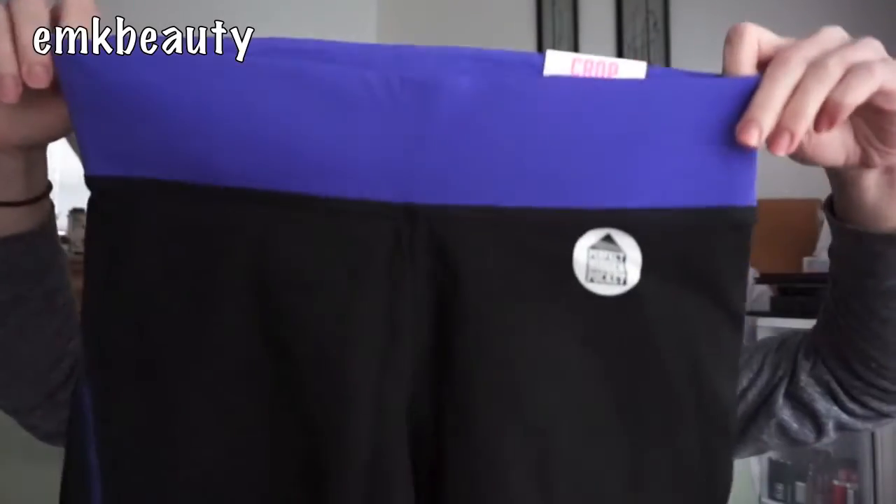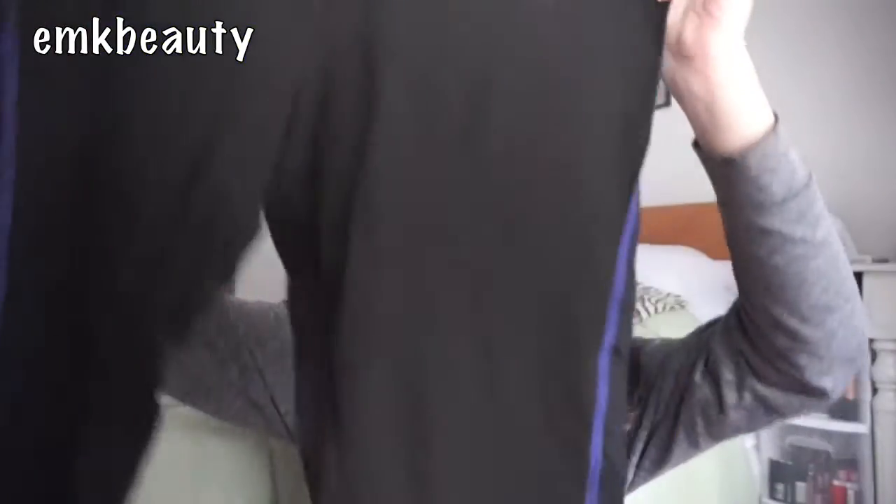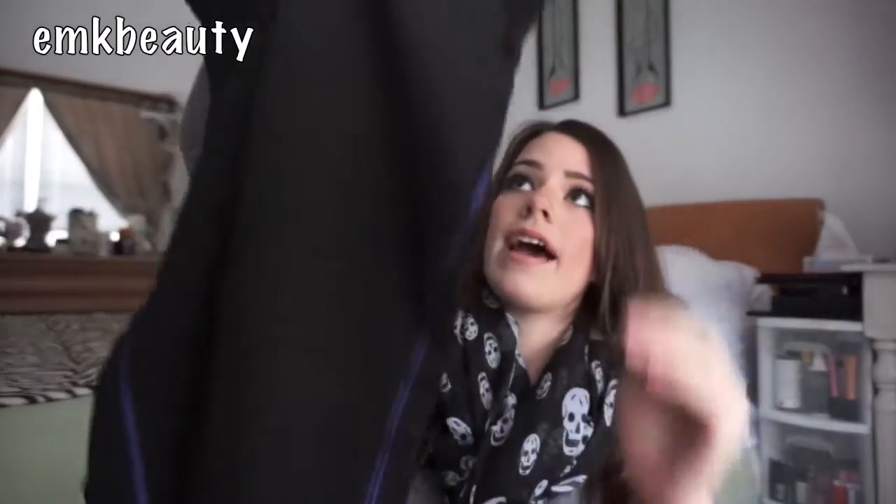The next pair I got were in a purple color and these don't have the pink logo on the band. I don't really mind either way — I just really like the way they fit and feel. They're super cute and instead of the dog, these have the pink logo at the calf.